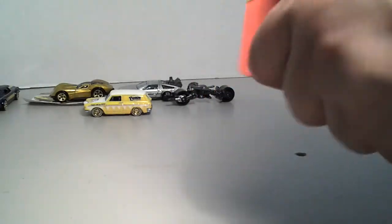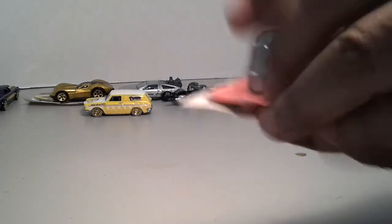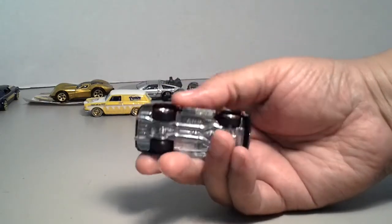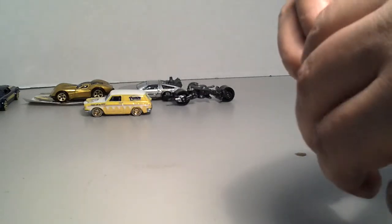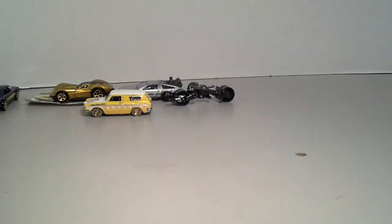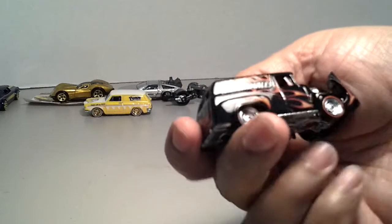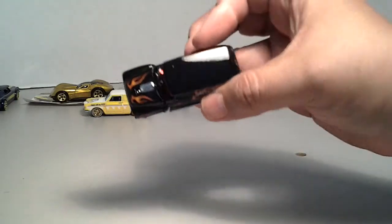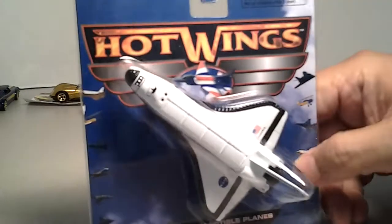This one is the Hot Tamales, also $2.49 at Tuesday Morning. I think these wheels also fit the combi — we'll see. Looks like the hood used to open on these — yeah, it still opens up. It's a pretty nice casting. I like the flames on it.